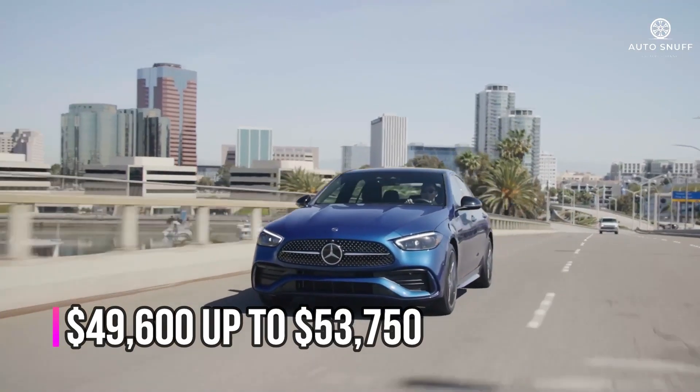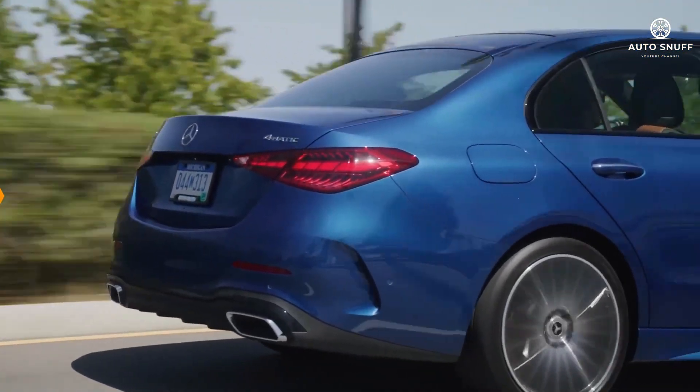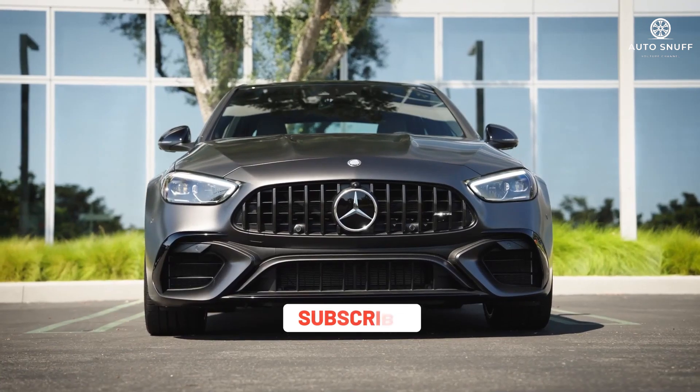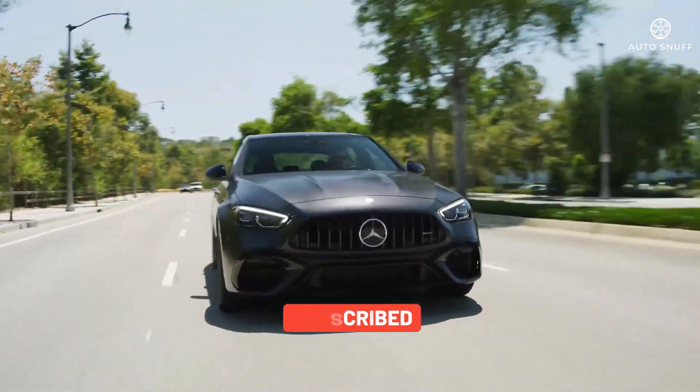The price of the 2025 Mercedes-Benz C-Class starts at $49,600 and goes up to $53,750 depending on the trim and options. Thanks for joining us on this journey — until next time, drive safe and stay adventurous.